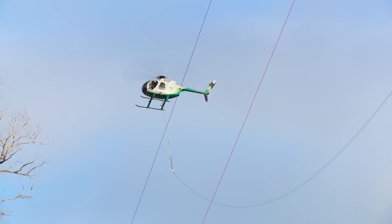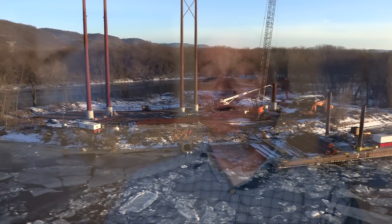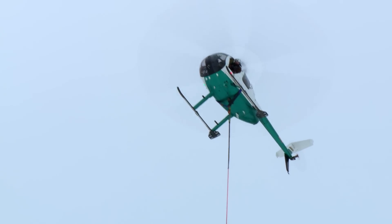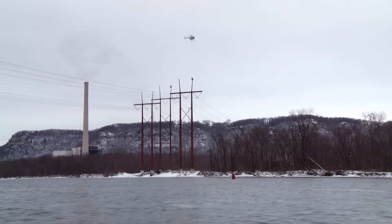Helicopters were used to string wire across the river and also to install other devices. Toward the end of construction the river channel was frozen and the two main river crossing structures could only be reached by helicopter. So the helicopter would actually hang linemen on a long rope and drop them off at the top of the structure to complete the last few steps of construction.